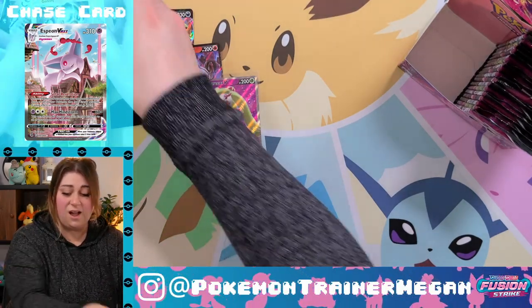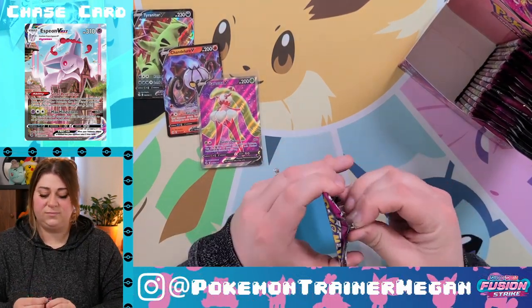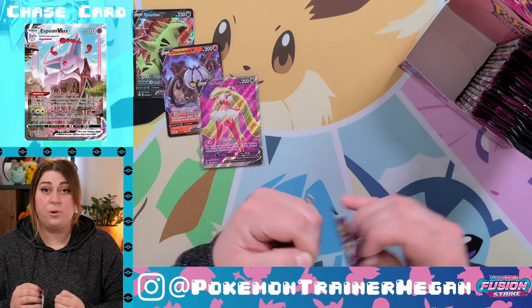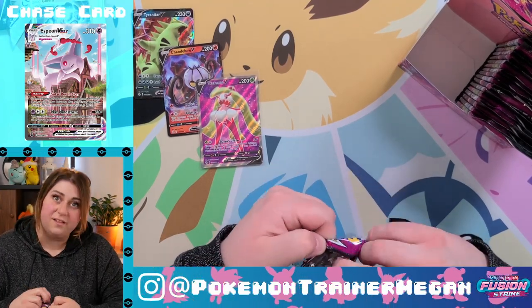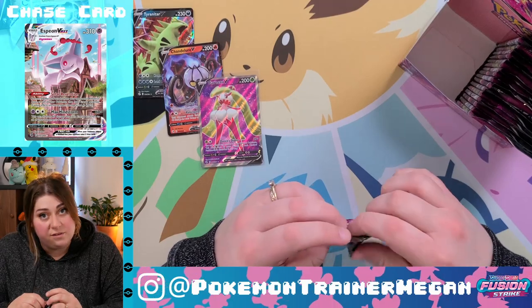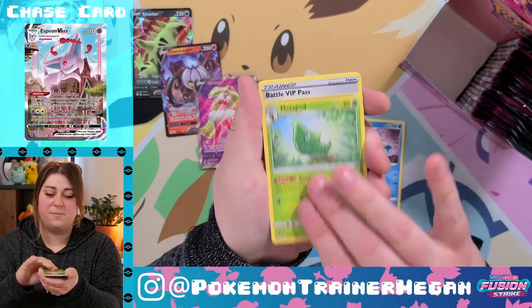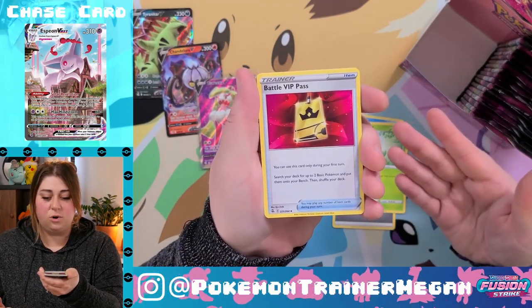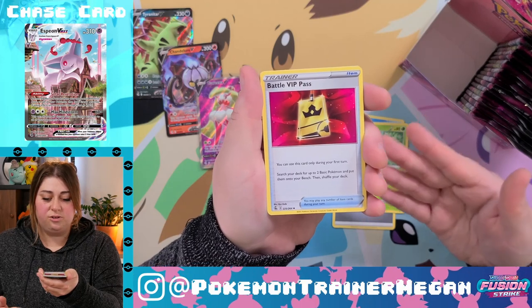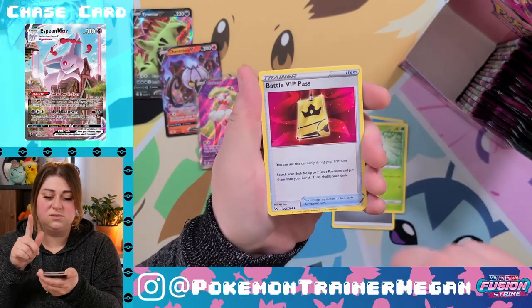Gengar is supposed to be really good, right? I've pulled both a V and a V Max of Gengar so far in the last video. Steel Energy, semi-poor Metapod. Battle VIP Pass — I've not seen this yet. 'You can use this card only during your first turn: search your deck for up to two basic Pokémon and put them onto your bench.'